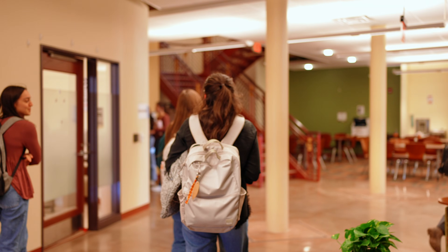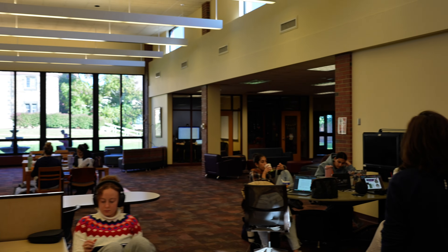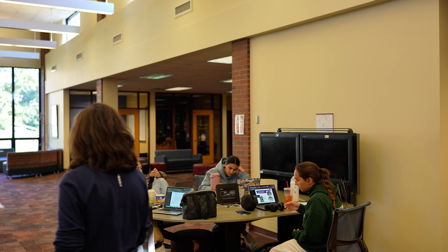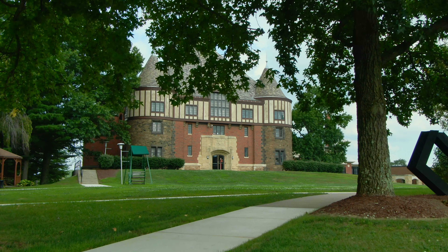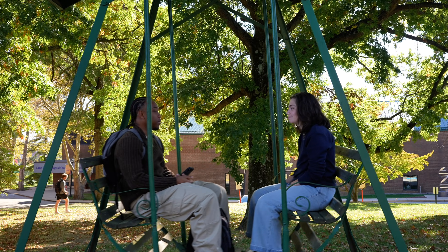PA students have a designated lounge just for them. The library, located just steps from the science building, is another favorite study spot, and for those who love fresh air, our campus is surrounded by green spaces and outdoor seating.